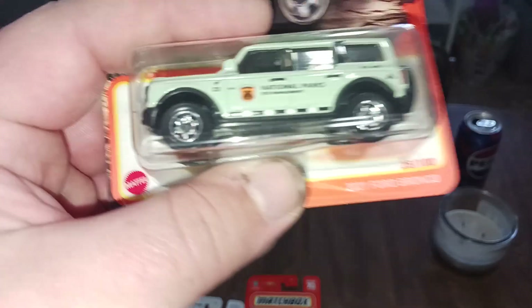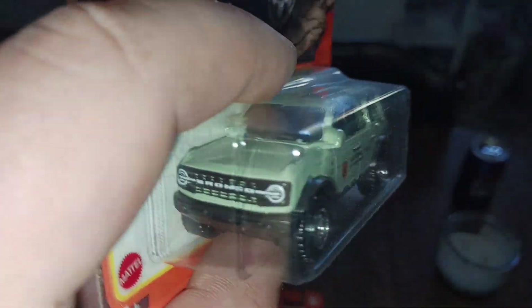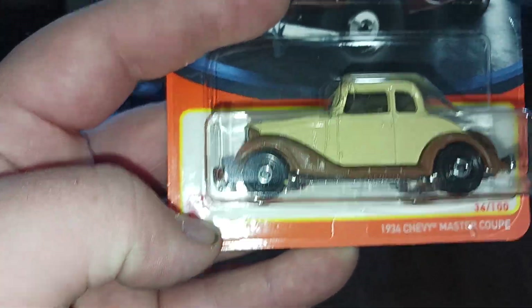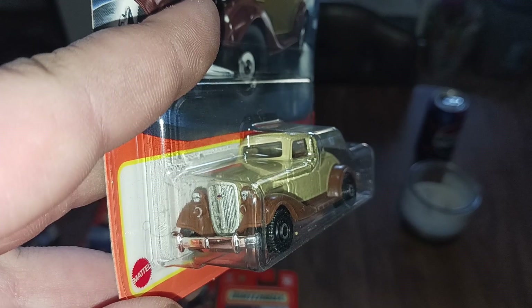We got the 2021 Ford Bronco National Parks — very cool. We got the 1934 Chevy Master Coupe; might do a custom of this, not sure yet.